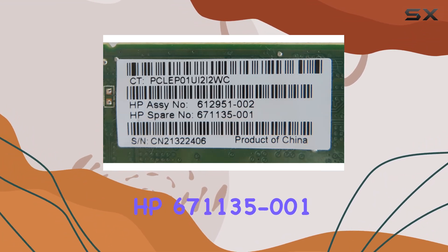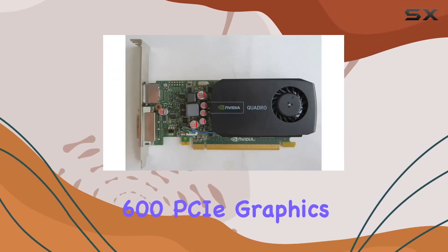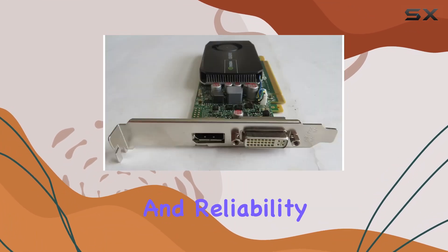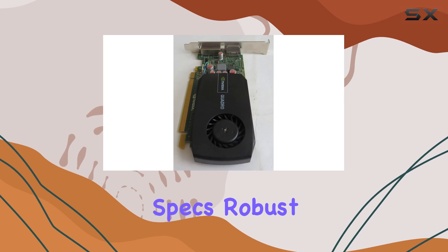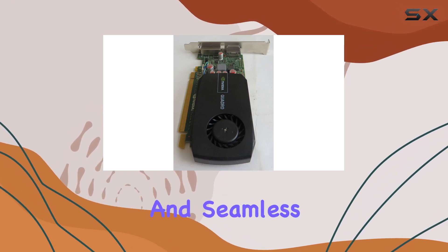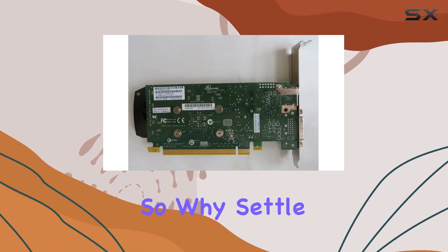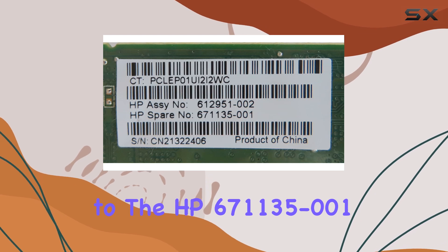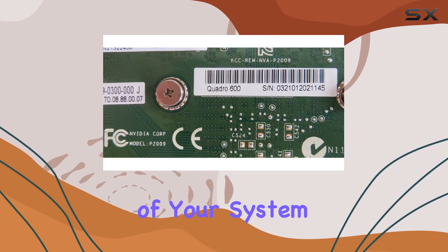In conclusion, the HP 671135-001 NVIDIA Quadro 600 PCIe graphics card is a stellar choice for anyone seeking uncompromising performance and reliability in their graphics solution. With its impressive specs, robust architecture, and seamless compatibility, it's sure to elevate your computing experience to new heights. So why settle for anything less? Upgrade to the HP 671135-001 and unleash the full potential of your system today.